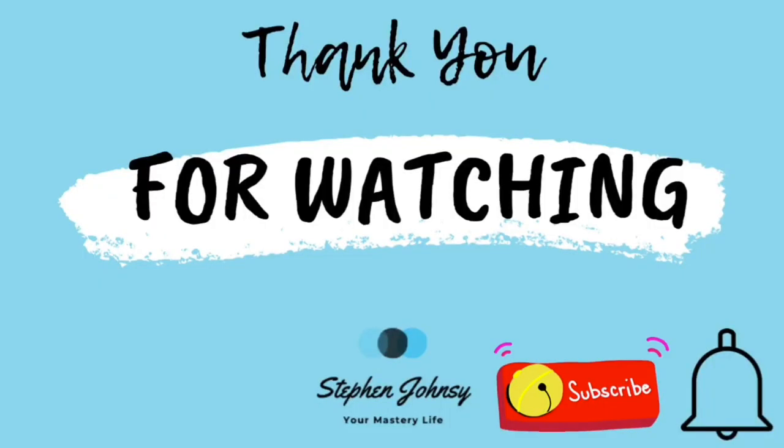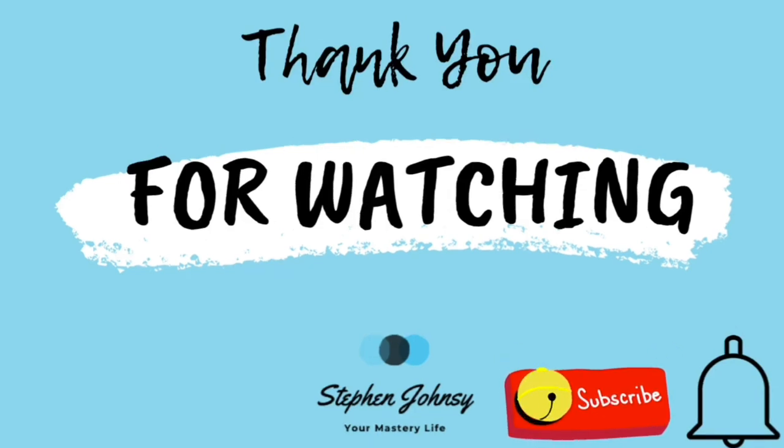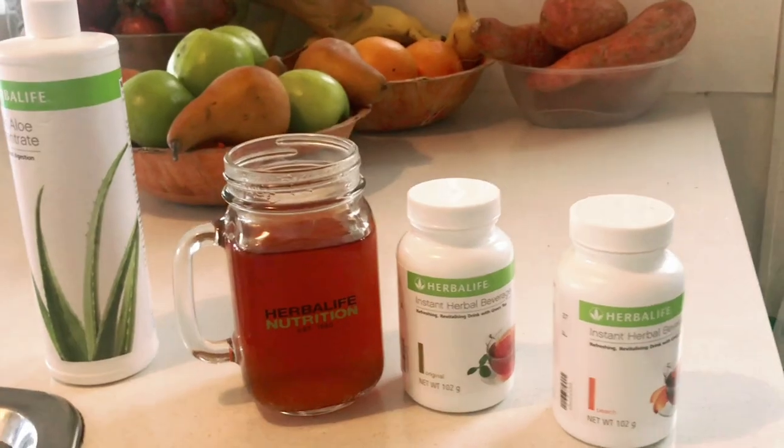I'm going to sip my water with aloe vera concentrate and I'll talk to you soon. Have a wonderful day — don't forget to subscribe and click that notification button; it will help me reach other people to help them in many different ways. Let's share the love — thanks guys, talk to you soon, bye!